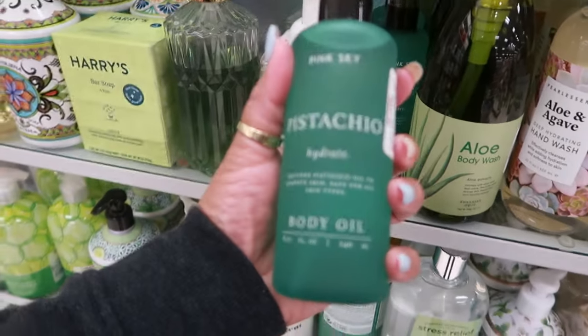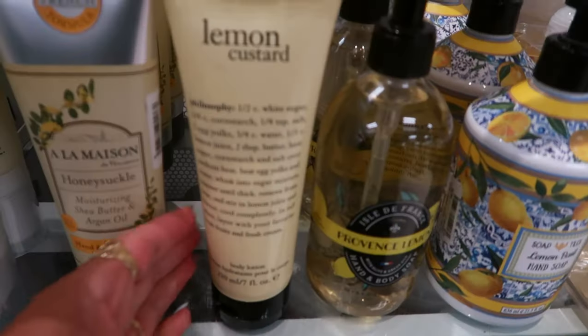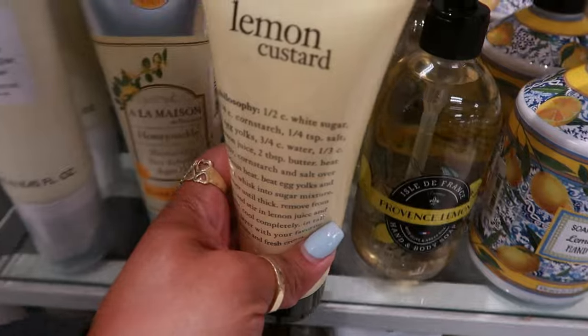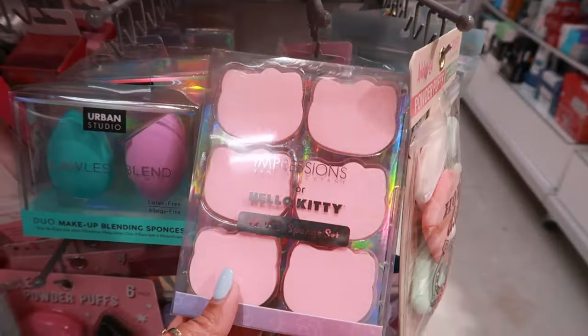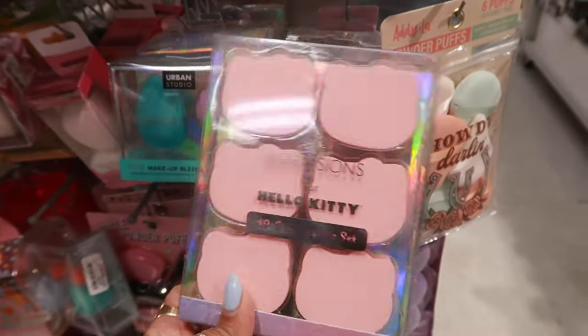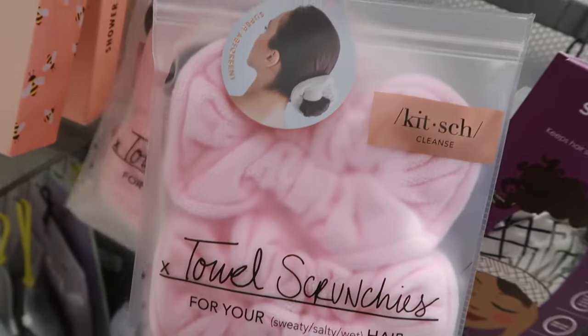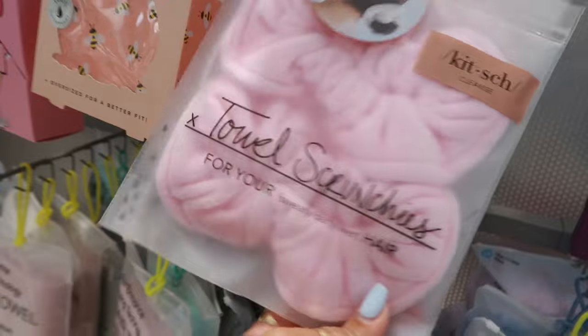Here's a pistachio hydrate oil for $6. The lemon custard is one of my favorites — this is $10. That's a body lotion. These little Hello Kitty sponges are cute — $17. These are those towel scrunchies — so when you wash your hair you can just throw the scrunchie on and it absorbs the water. Eight dollars.